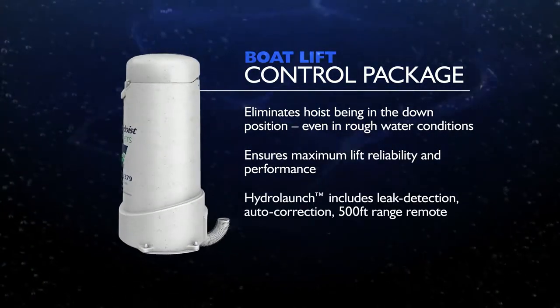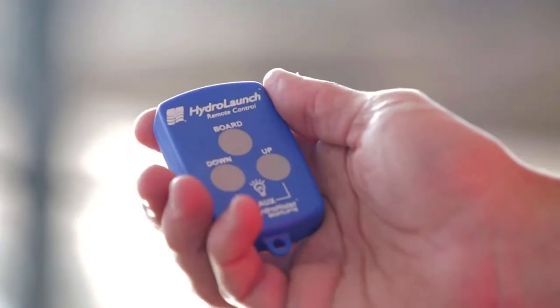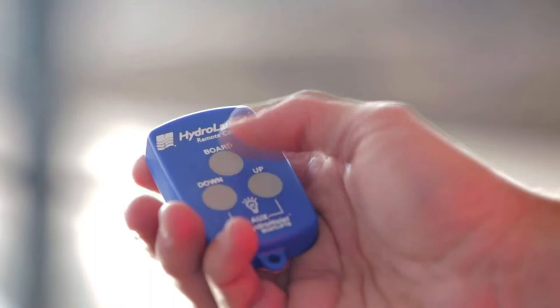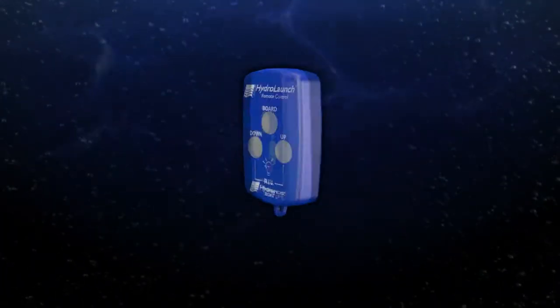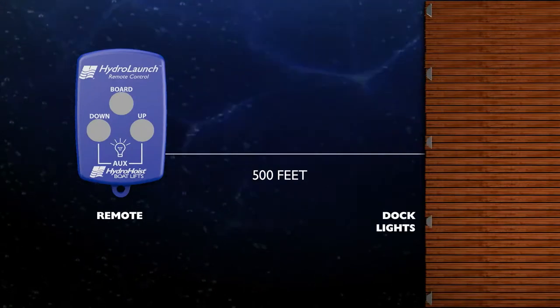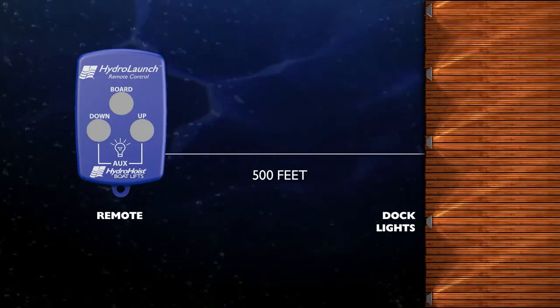The Hydro Launch control package also includes leak detection, auto correction, and comes with a 500-foot range remote control. For added convenience, the Hydro Launch control package has an optional capability of turning your dock lights on and off within the same 500-foot range.